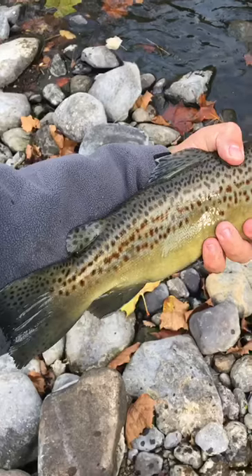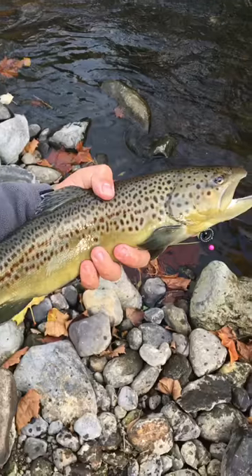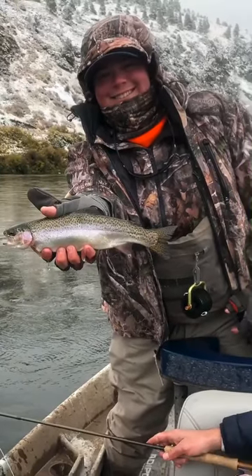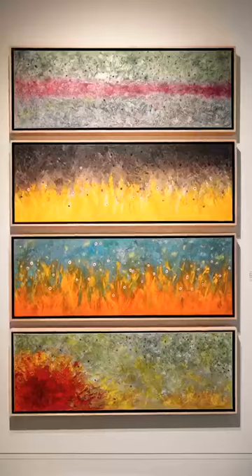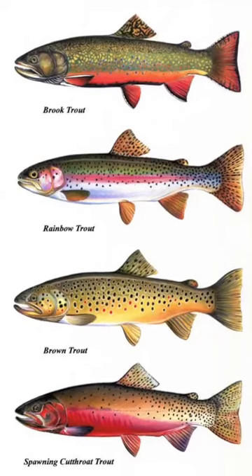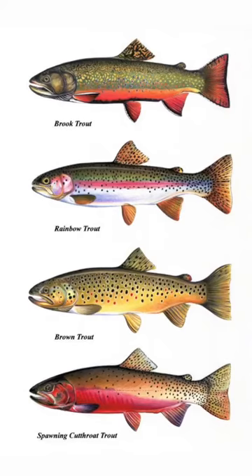Trout fishing so often finds its way into the hearts and homes of families who share this beloved pastime. My son, now a fishing captain in Miami, suggested that my painting style would be perfectly aligned with capturing the beauty of trout — from the iridescent colors, detailed patterns, and crystalline textures in the scales.